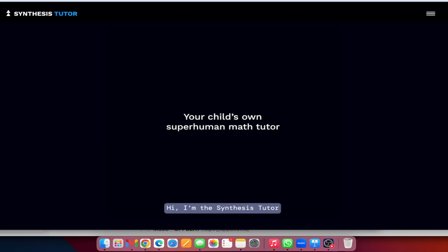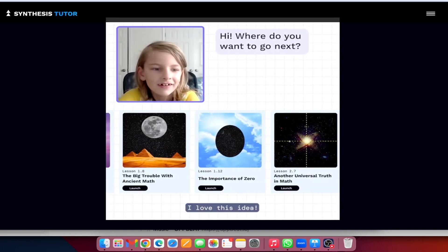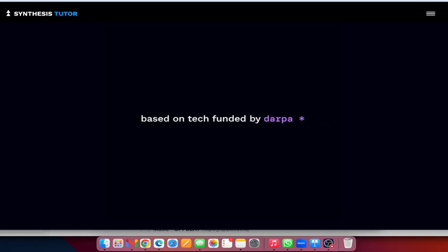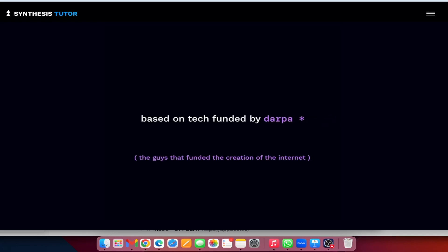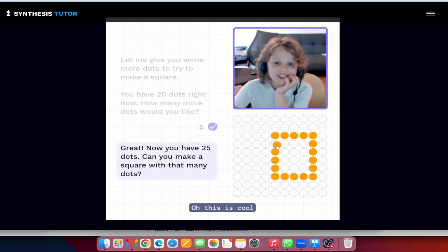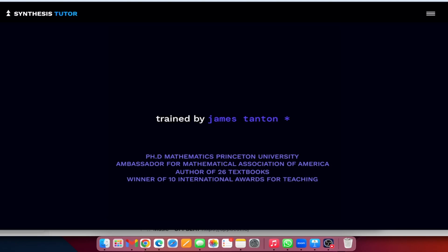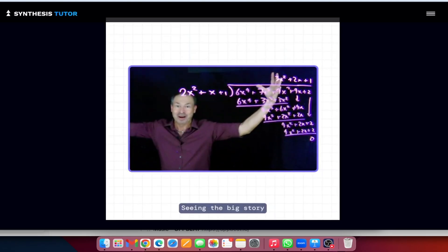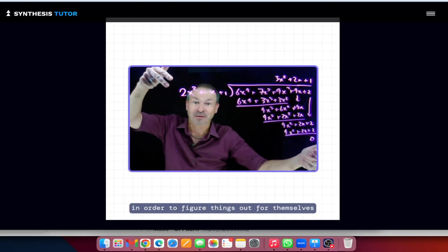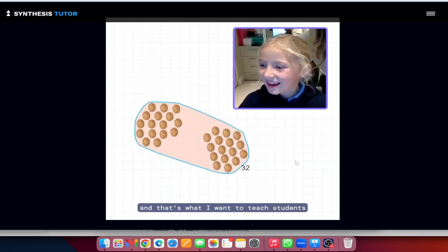Hi, I'm the Synthesis Tutor, and I'm here to help you learn. This thing is smart — let me test it. Oh, this is cool! Seeing the big story in order to figure things out for themselves — that is the wonder and power of mathematics, and that's what I want to teach students.